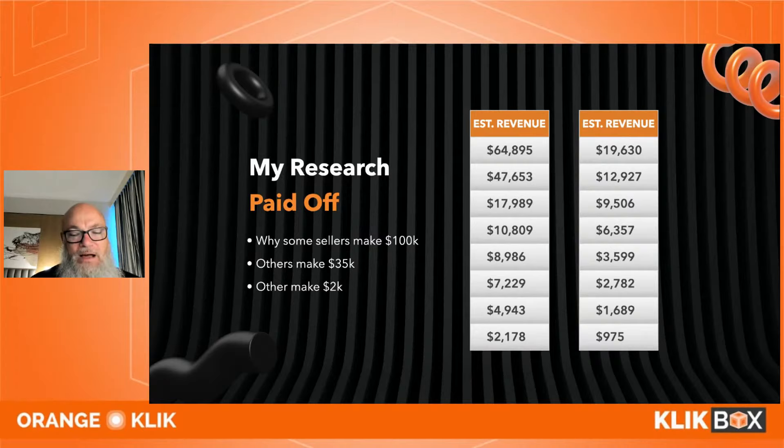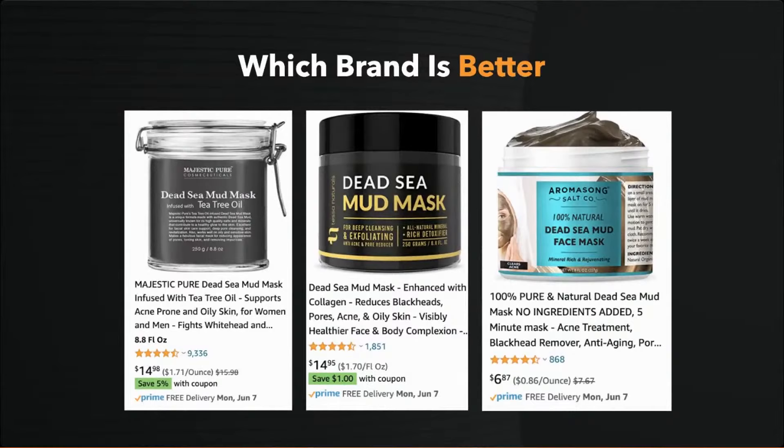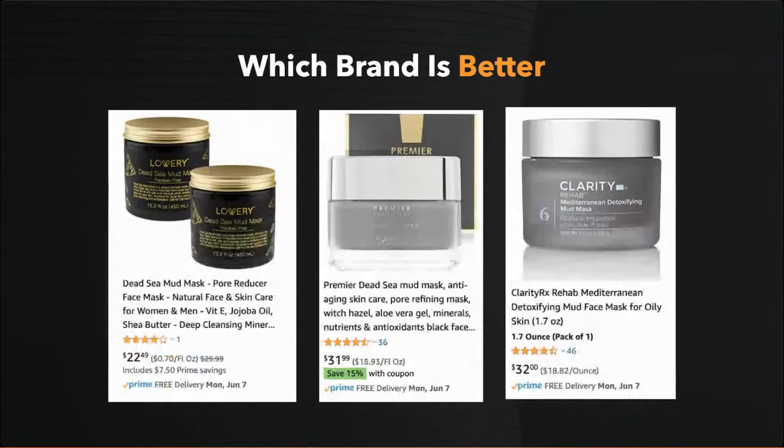I sell dead sea mud. I took one keyword phrase from a single search and saw dead sea mud listed for $14, $6, and another $14. Then on the same page — the same mud — was listed at $22, $31, and $32.